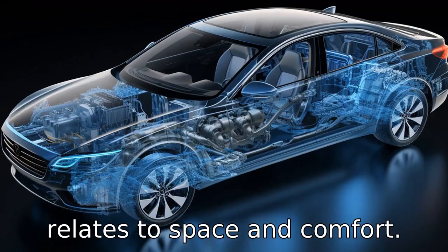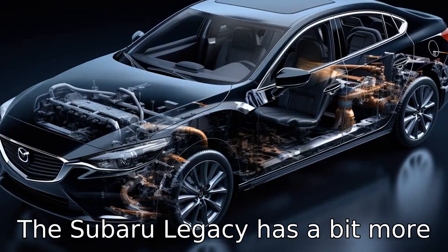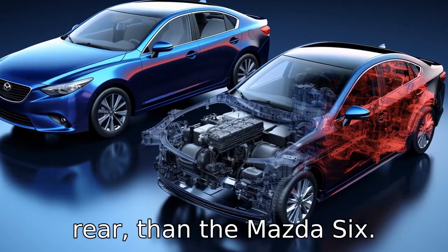Difference 6 relates to space and comfort. The Subaru Legacy has a bit more interior room, especially in the rear, than the Mazda 6.